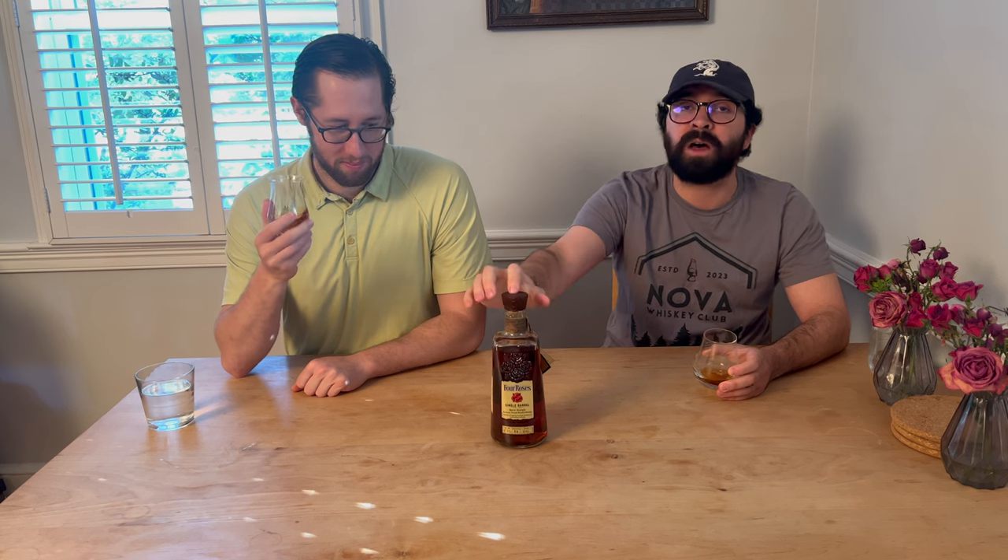I'm mainly getting some oak, definitely some sweet oak — it's very sweet-smelling, which I'm all about. Cherry. That floral note is just taking over for me. This one's — we didn't say it — it's 67.9%, so it's 135.8 proof, which is about the middle tier of what all the releases for the Father's Day one were.